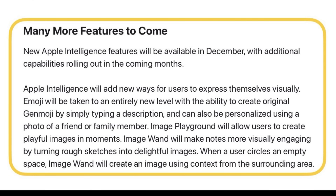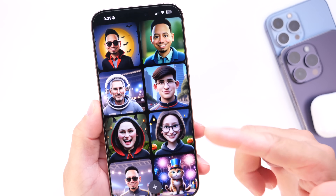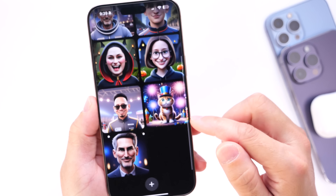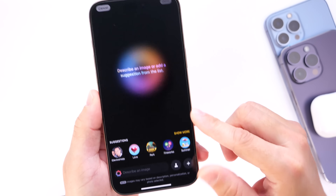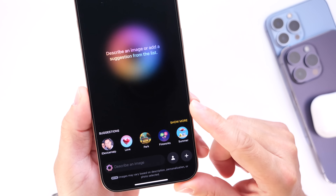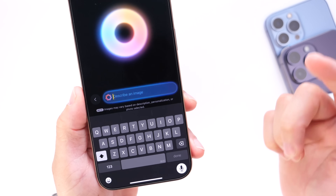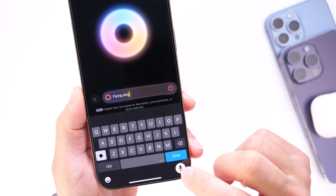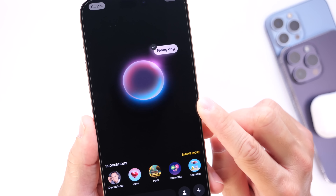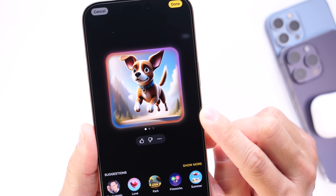Image Playground is a new application on iPhone that allows you to create custom images based on a description or people that you choose. I've been testing the software for about a week. You can type a description — for example, 'flying dog' — and that description will generate an image of a flying dog.